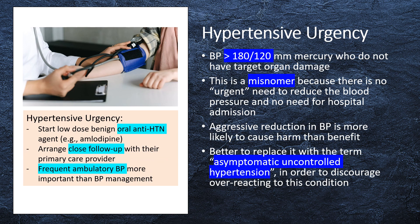Hypertensive urgency is a term used to refer to patients with severely elevated blood pressure greater than 180/120 mmHg who do not have target organ damage. However, this is a misnomer because there is no urgent need to reduce the blood pressure and no need for hospital admission. Aggressive reduction in blood pressure is more likely to cause harm than benefit in this clinical context. It would probably be ideal to eliminate the term hypertensive urgency and replace it with asymptomatic uncontrolled hypertension, in order to discourage overreacting to this condition.